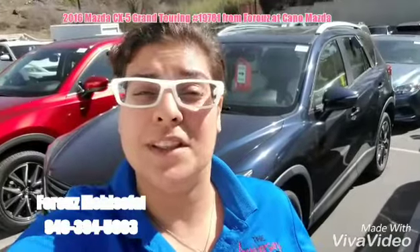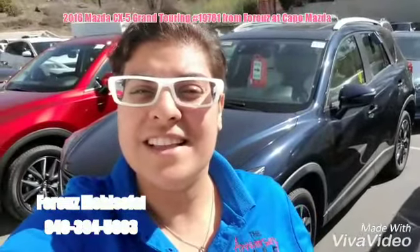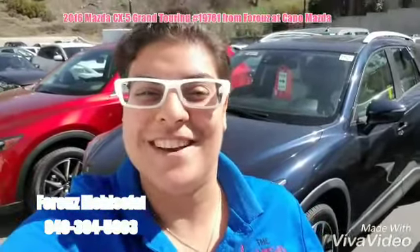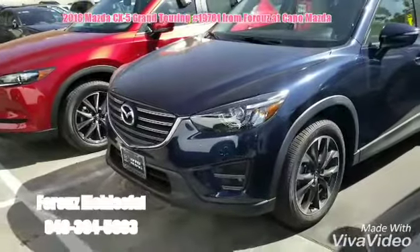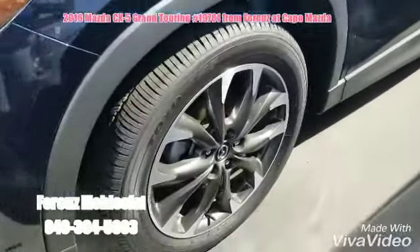Hello there! Thank you so much for reaching out for this beautiful Mazda CX-5 with a lot of accessories, including your roof rails, guard in the back, backup sensors — you name it. Pretty loaded. Let's take a look. The car comes with two sets of keys, full sets of books, and extended warranty for free.